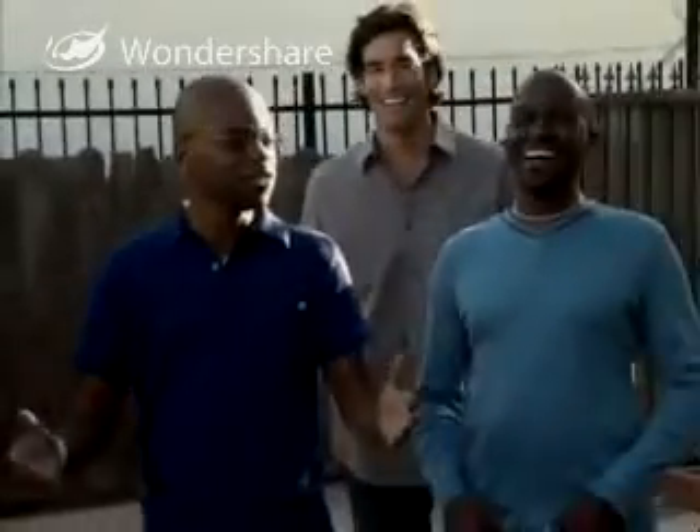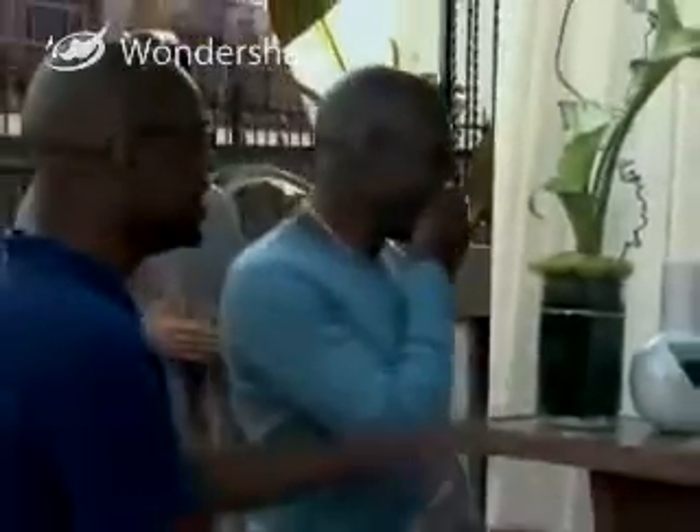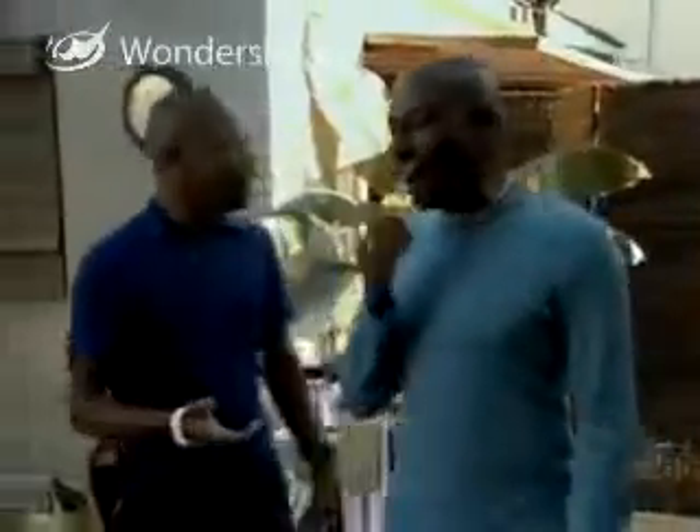Oh no! Dude, no, check — okay, wait. This is... Wow! Oh my god, this is... I may just be, like, astounded speechless.